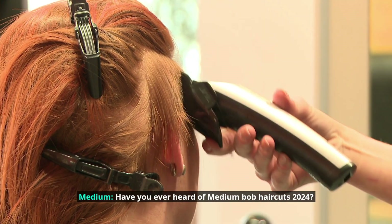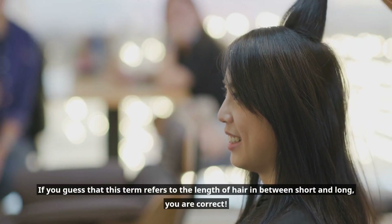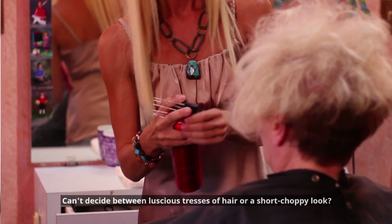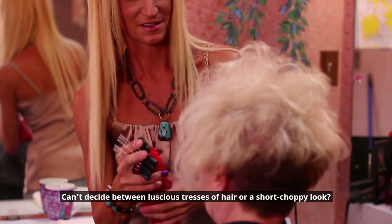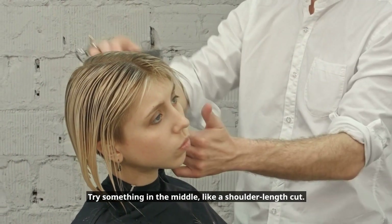Have you ever heard of medium Bob haircuts 2024? This term refers to the length of hair in between short and long. Can't decide between luscious tresses of hair or a short choppy look? Try something in the middle, like a shoulder length cut.